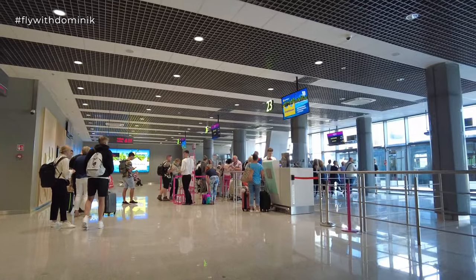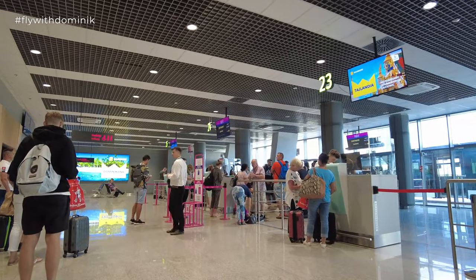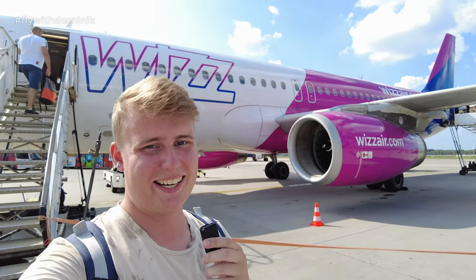Finally made it through the security control, which was honestly a bit unorganized. However, it only took about 15 to 20 minutes, so it's all right. My flight is leaving from gates 18 and 19, which is actually on the lower level of this airport, reachable by a staircase in the back — which wasn't working particularly well. Finally made it to today's Airbus A320. Let's head inside.